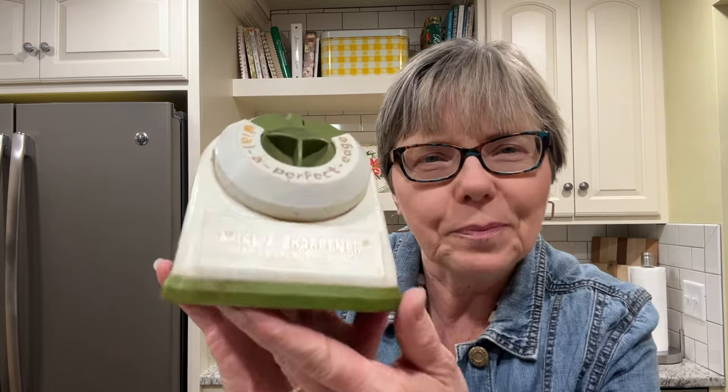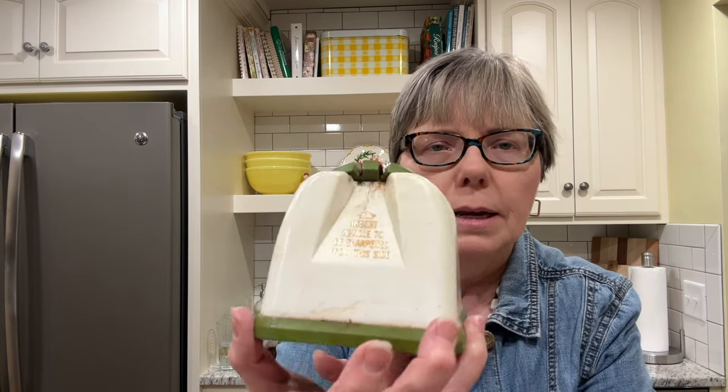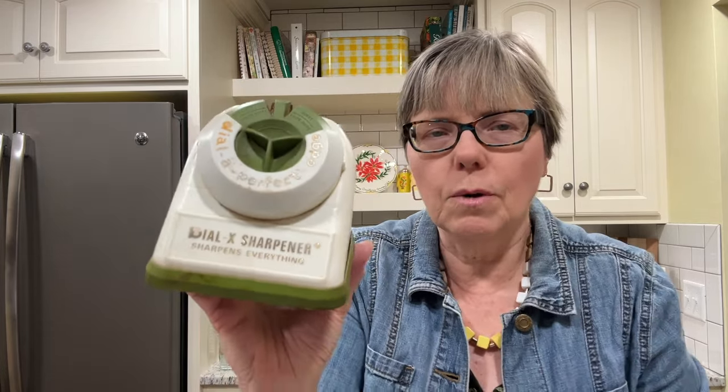Do you remember when I went to Canton Preservation and found one of these? It's a knife sharpener. It says 'insert article to be sharpened from this side' — it needs a good cleanup. On the front it says 'Dial a Perfect Edge,' and on the sides are left and right knife guides. The Dial-X sharpener sharpens everything. I still haven't tried mine and I want to.